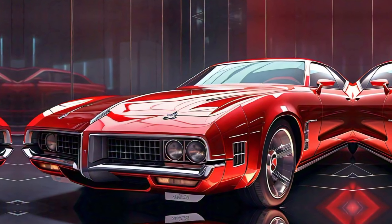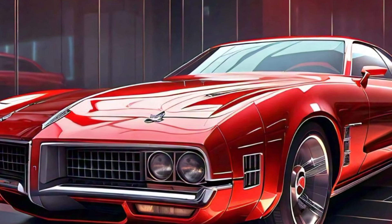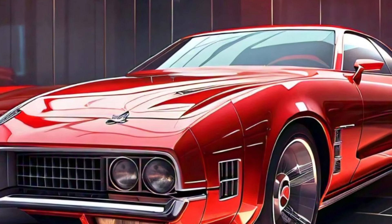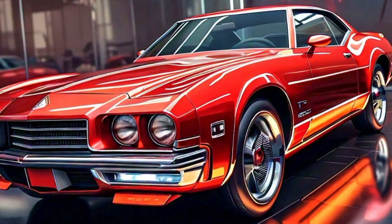Welcome to the rebirth of a legend: the 2025 Oldsmobile Tornado, a car that combines classic American muscle with modern technology, bringing back the boldness that made it iconic.